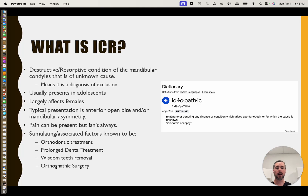Typically, this presents in adolescent females — sometimes called cheerleader syndrome for this reason. It typically causes an anterior open bite or mandibular asymmetry, a convex facial profile, and sometimes pain, but not always. It's not required that this be painful, but it does sometimes include pain. We also know some things that tend to be associated with it as possible triggers: orthodontic and orthognathic surgical treatments, prolonged dental treatment, wisdom teeth removal, and there are thought to be hormonal components involving pregnancy, menstruation, and other factors.